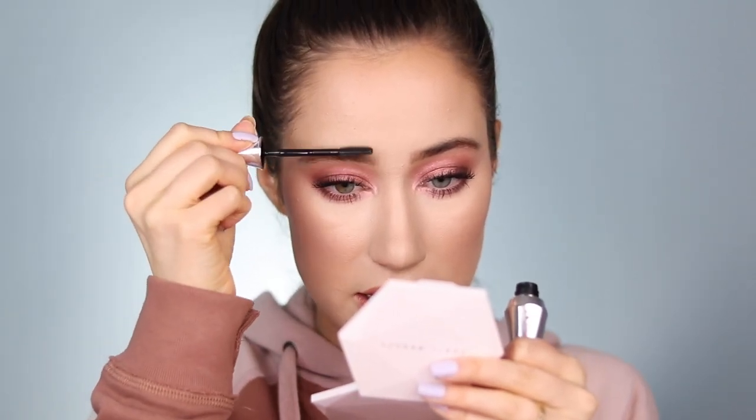Let's set the brows. I'm taking my classic Benefit 24 Hour Brow Setter — this is still such a good product that's been with me for years. It's stayed front and center on my makeup desk as my go-to. I'm going ahead and running that through the brows.